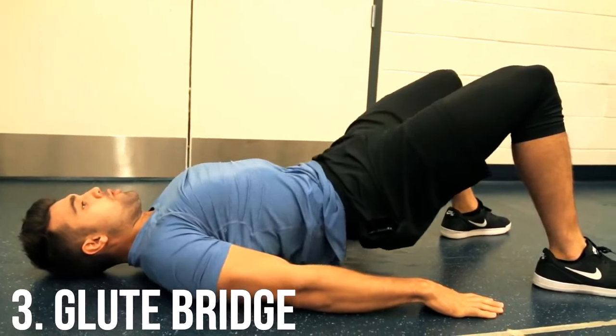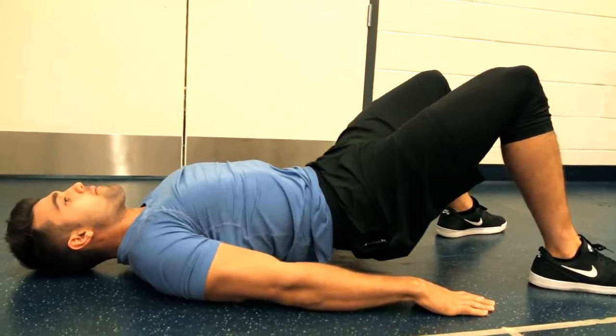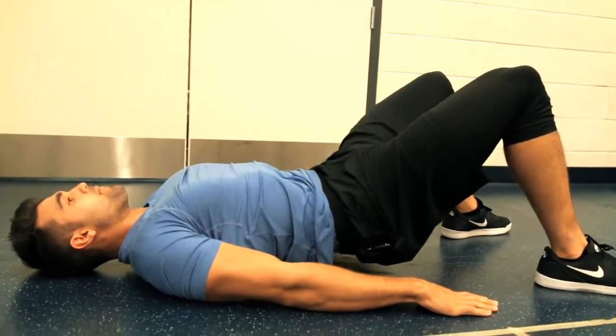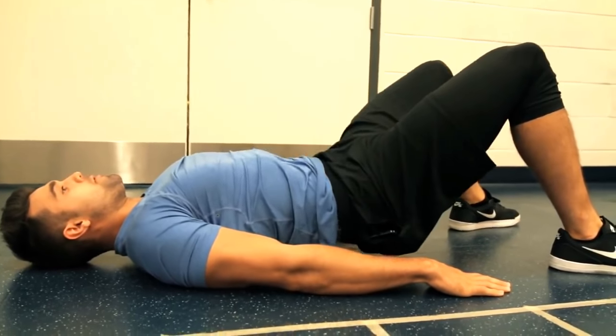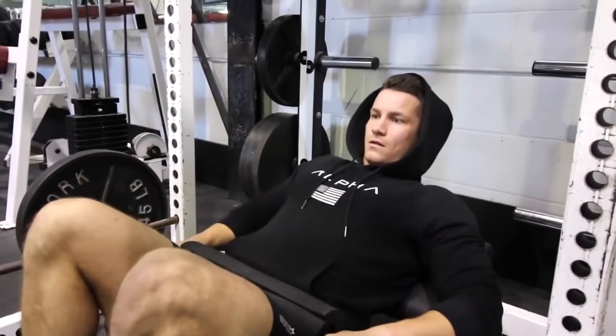Next up we have the glute bridge. This is a great exercise for improving your hip mobility and strengthening your lower back — two things that any desk-bound worker can benefit from. These exercises are all either going to fix a weakness or help you fix a tightness.